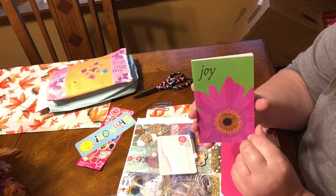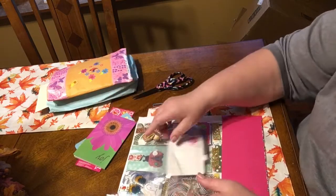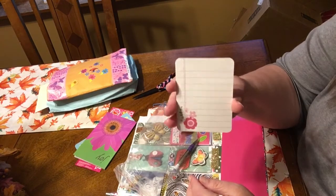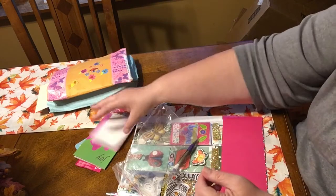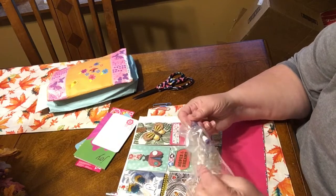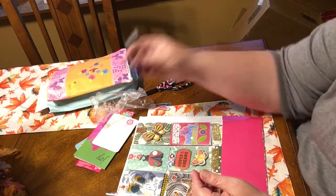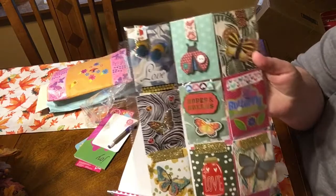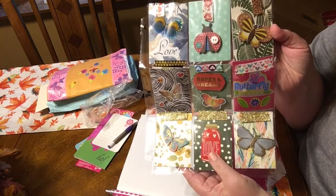That's a cute joy notebook - that'll go right in my purse. This is a cute card, the letter C, and a cute pencil, very cute. And this is her pretty pocket letter - look at this, so pretty!